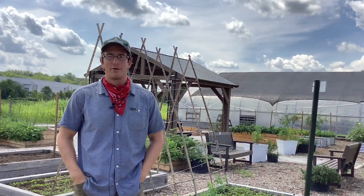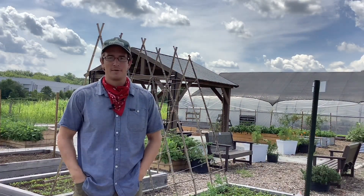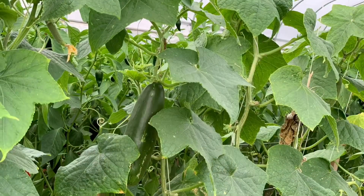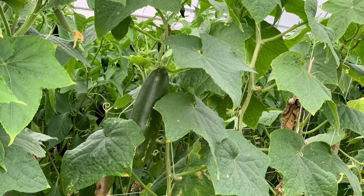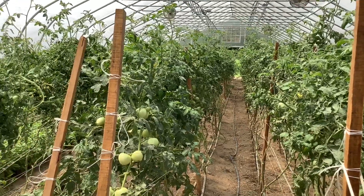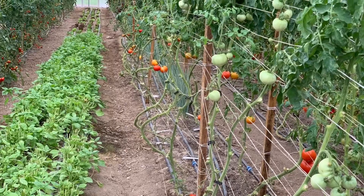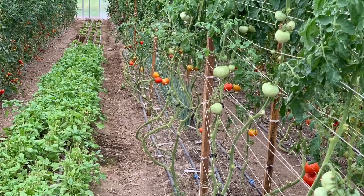This summer we're growing a range of classic summer vegetables — those cucurbits like squash and zucchini and cucumbers — and we have tomatoes in our greenhouse as well as some culinary herbs like basil and parsley and cilantro.